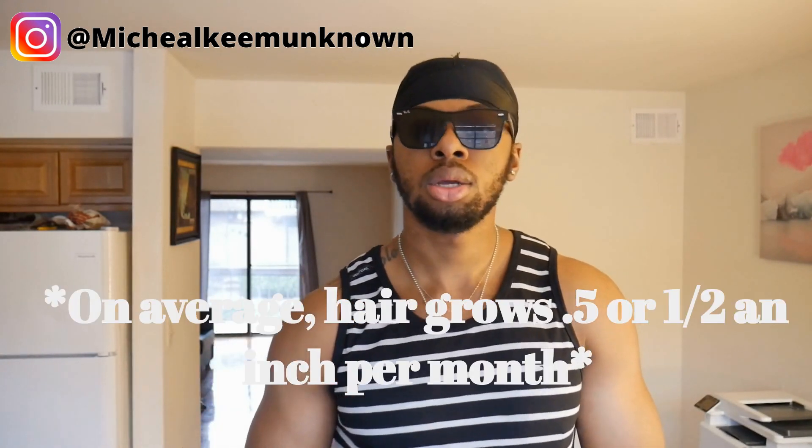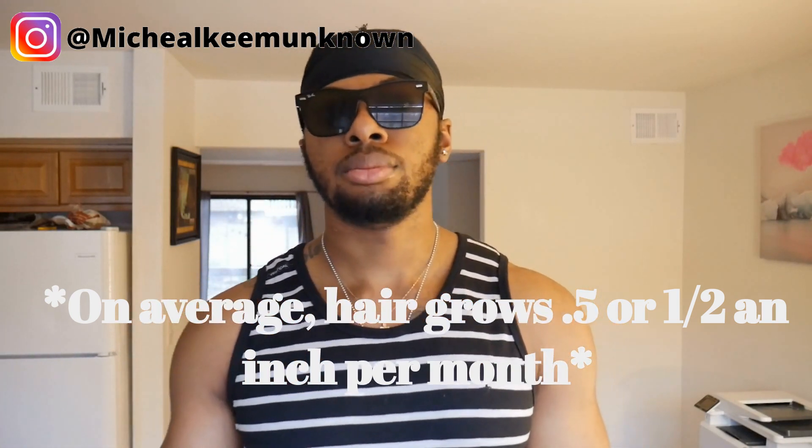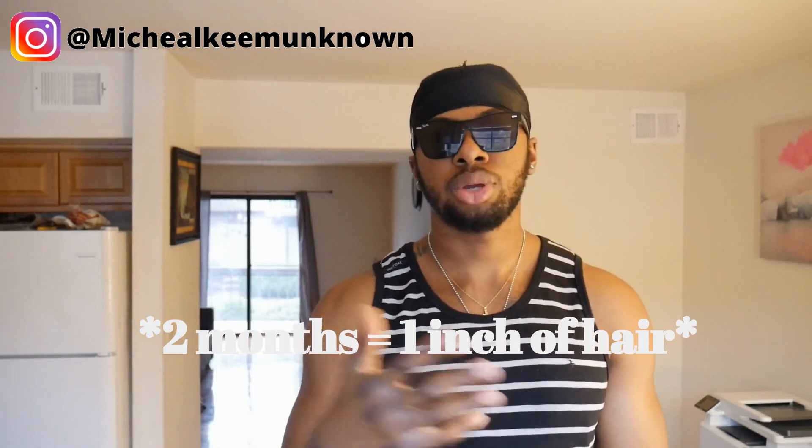You have to be patient when growing your hair because hair grows about half an inch per month. So you can expect roughly one inch of hair growth in approximately two months. If you want an extra inch of hair you're gonna have to wait two months; if you want an extra two inches you have to wait four months. Just do the math from there.